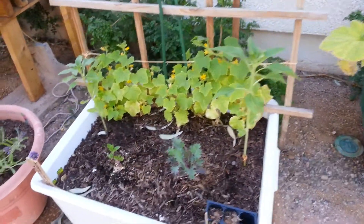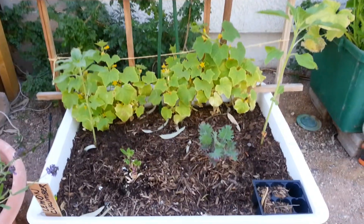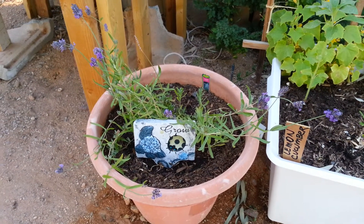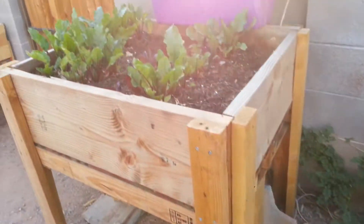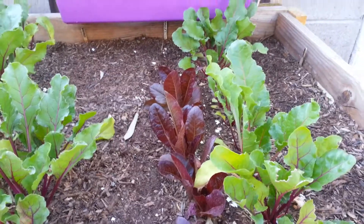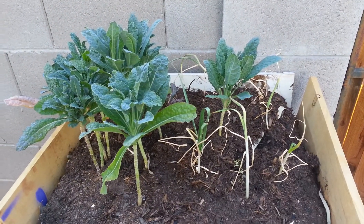And this one is squash. I got two sunflowers in the front, kale, and in the back we have lemon cucumber. We have lavender here that I got from my local nursery a few months ago. And then here we have beets, some lettuce that are looking good, and on this side we have kale and garlic.